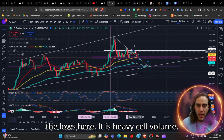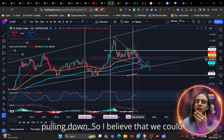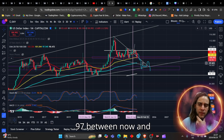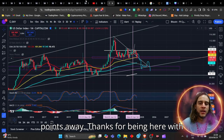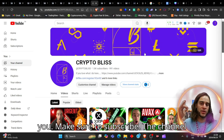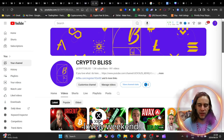The dollar on the monthly time frame — we are really banging on the lows here. It is heavy sell volume, the RSI is pulling down, MACD is pulling down, so I believe we could see the dollar at least at 97 between now and the end of this year — that's really just three points away. Thanks for being here with me on the Crypto Blitz channel. Make sure to subscribe and we'll see you on the next one. Bless, beautiful souls — take care, have a lovely weekend.